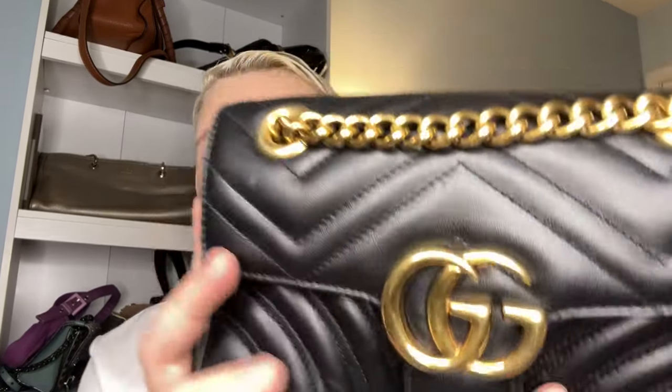My first most used bag for 2023 is the Gucci Marmont in gold leather, mini size. A lot of people say it's outdated or overdone, and that might be true, but this bag is such a staple in my collection. It's black leather with antique gold hardware and a snap closure. This was actually my very first handbag in my collection.